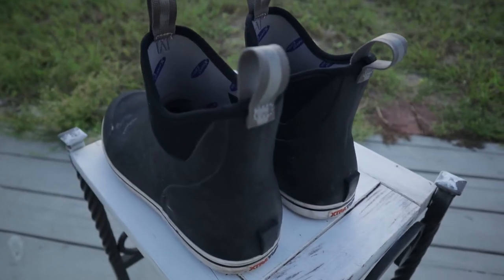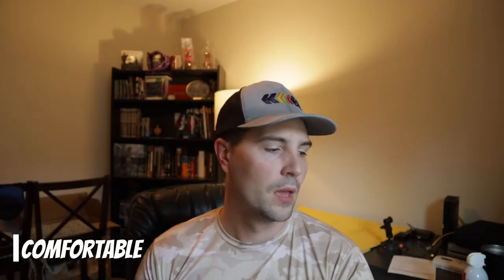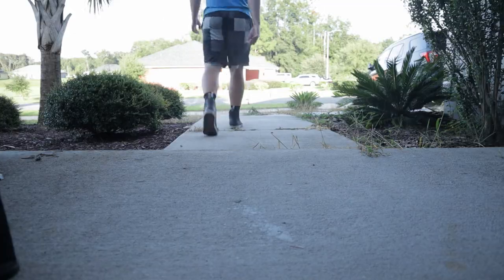Let's get into the video. We are going over the Extra Tough Deck Boot. I'm sure many of you have already seen this type of boot around — if you've done any fishing in the past six months to a year, you have seen this shoe, and it is for a good reason. They are extremely comfortable. The moment I bought them, I have worn them everywhere — around the house, taking out the trash. Aside from fishing, I literally wear these things everywhere.